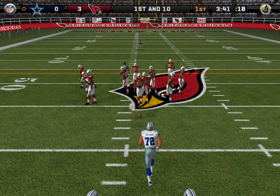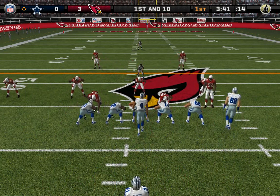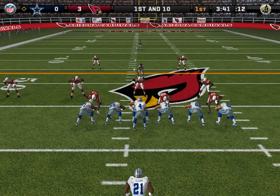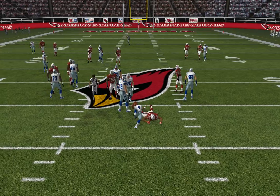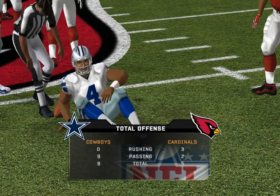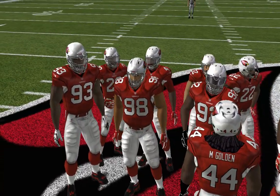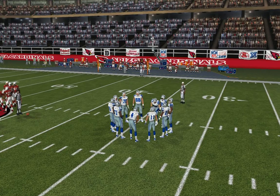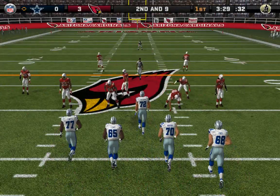They have first and 10 here, starting the drive at the 43-yard line. The quarterback fakes the handoff, brings it down looking to run. Peters comes up to make the play at the 44-yard line. This is a guy who's willing to run with it any time, on any down in any situation. The defense was ready and got him before he could get very far.